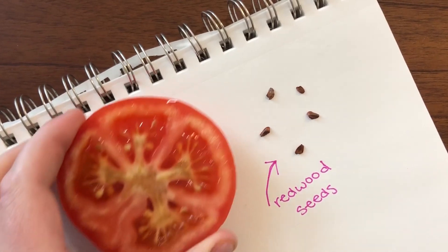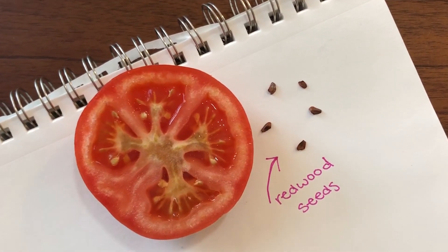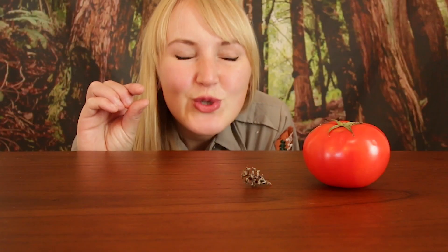Now, I don't have an olive, but I do have a tomato just to give you a little bit of a size reference. And speaking of tomatoes, the redwood seed, which lives inside of the cone and actually produces the redwood sapling, is only about the size of a tomato seed. So, super itty bitty.